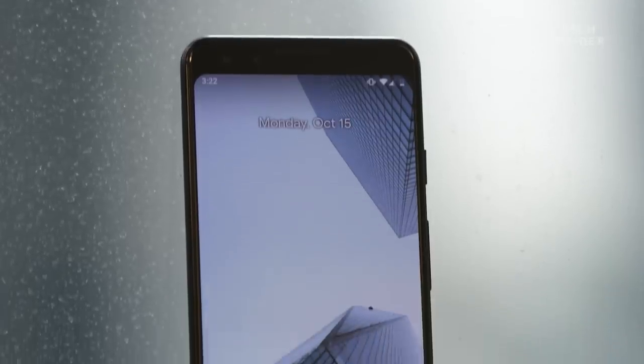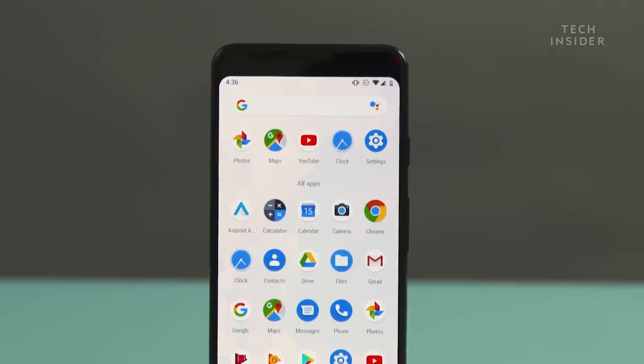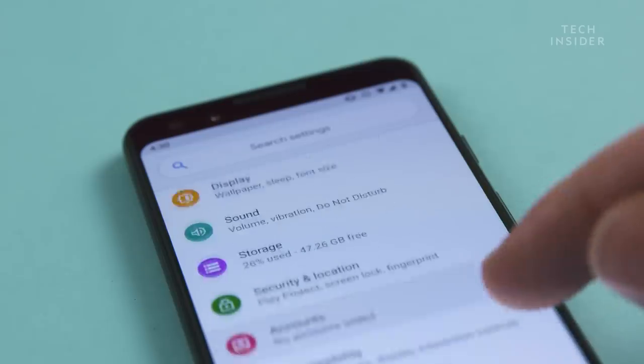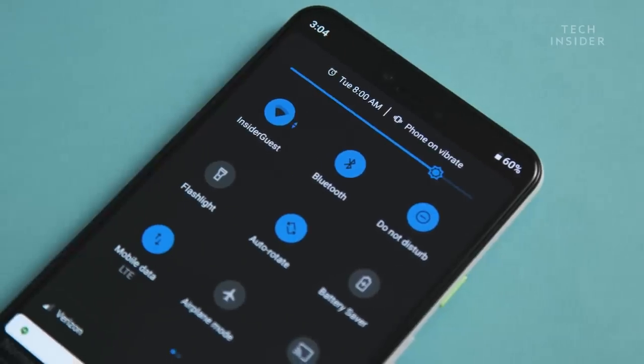One of the places where the Google Pixel phones shine is with the software. It's not so much the hardware but what you see on the screen itself. That means Android — and it's a pure expression of Google's Android. There's no extra stuff, no bloatware. It's really clean, simple, fluid, and reliable. It's a really solid version of Android that I prefer over the extra stuff you'll find on Samsung or LG phones. You get a pure vision of what Android is meant to be, and it's a better phone for it.